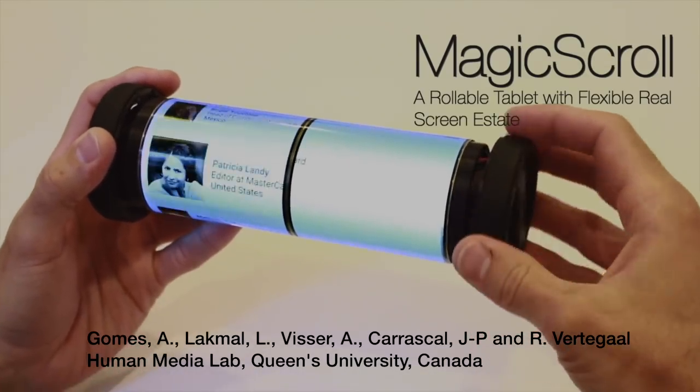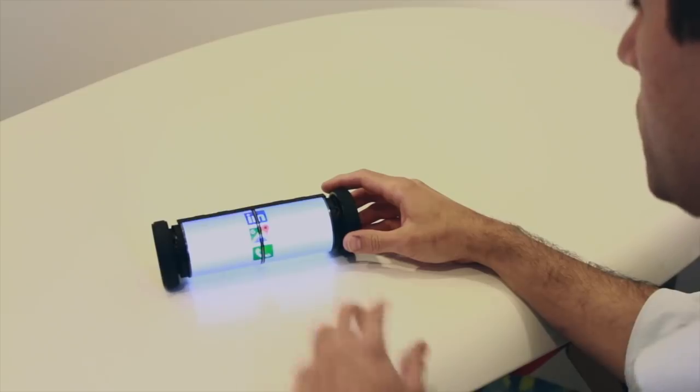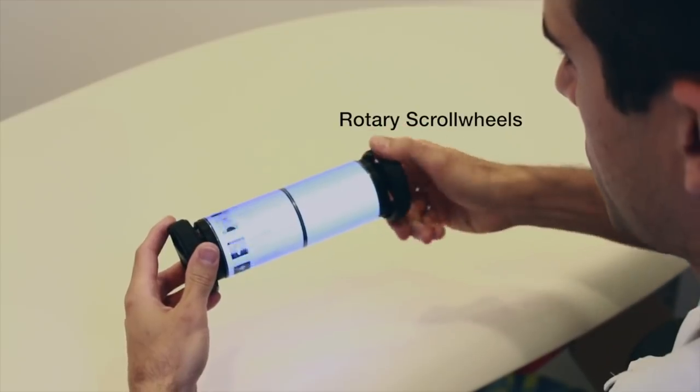MagicScroll is the world's first rollable tablet PC. Its flexible touchscreen allows it to morph from a compact cylindrical form factor to a fully-fledged tablet PC.